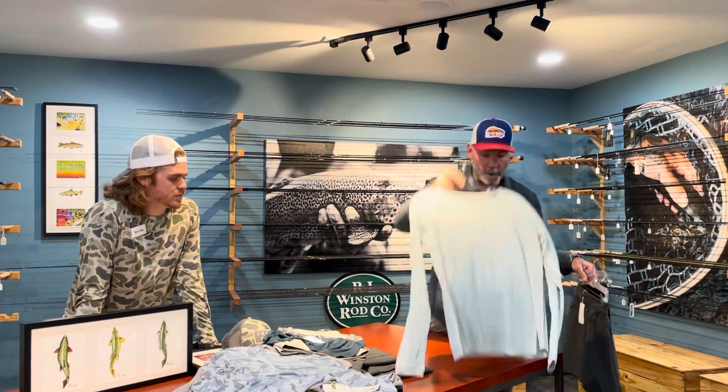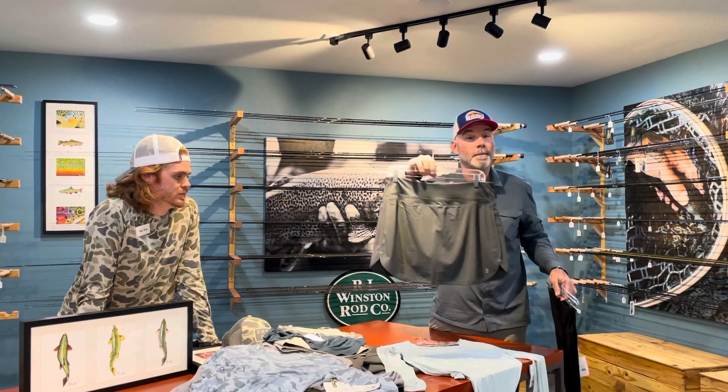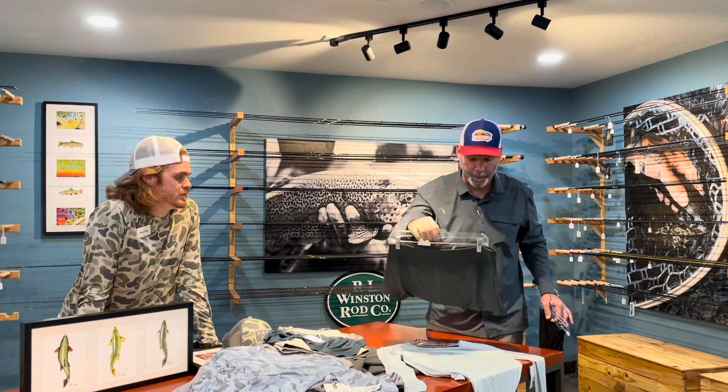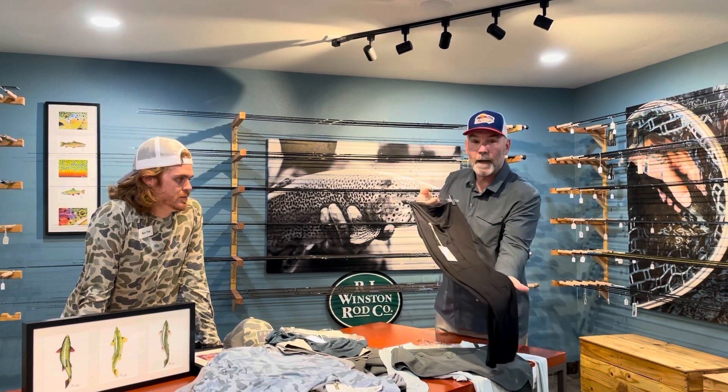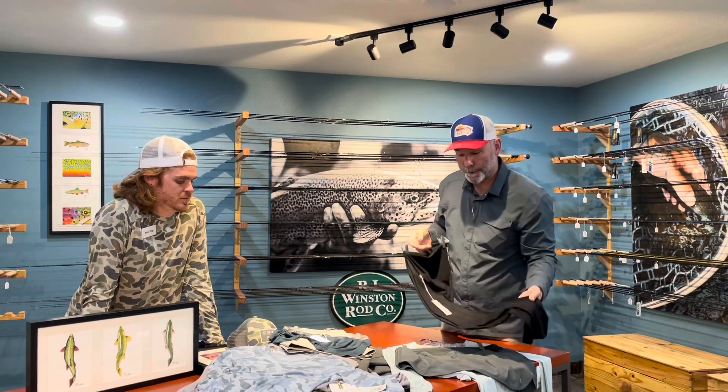We've also got female clothing from Free Fly — here's a female shirt. We've got the skorts for the females; my wife loves these and she's super picky. You might have seen her in a previous video — I call her a little hottie. They've got the tights similar to Lululemon. She loves this stuff.